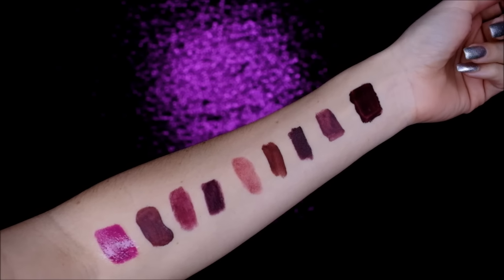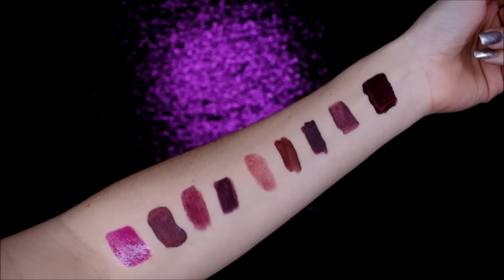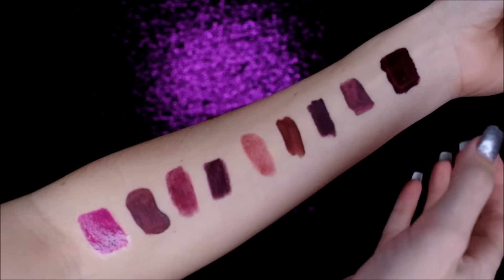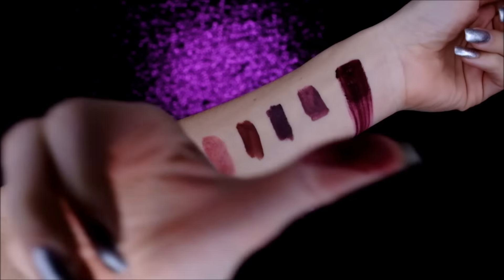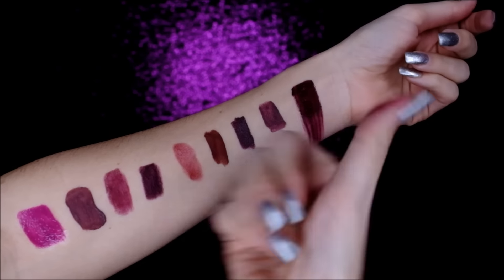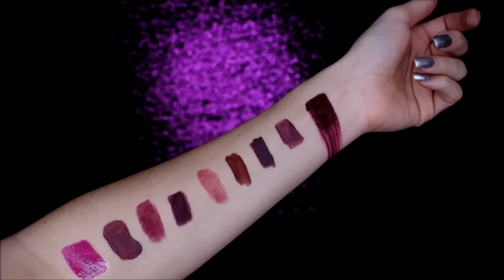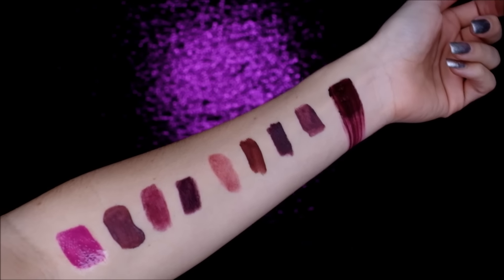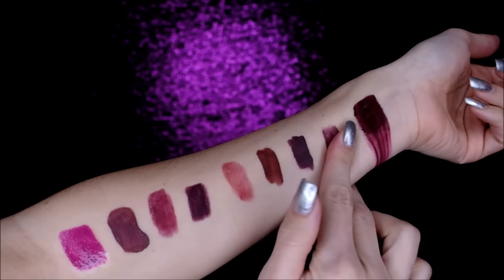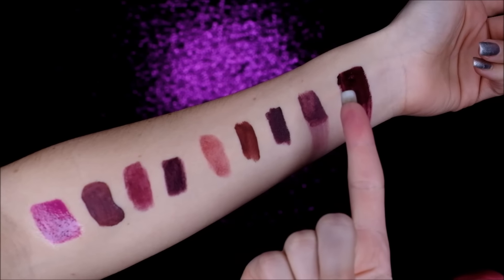Starting with the Too Faced Melted Matte Liquefied Longwear Lipstick. Ew, gross, disgusting — you see that? Moving on to the Styla Stay All Day Liquid Lipstick. Yep, very smeary, and it's right here on my finger.